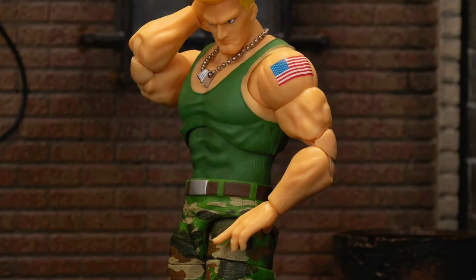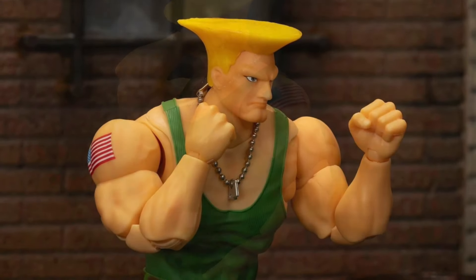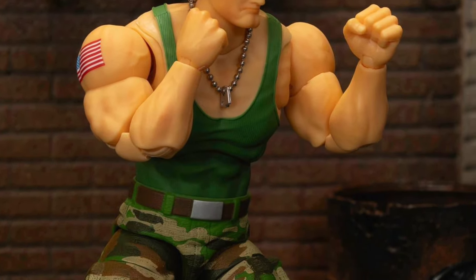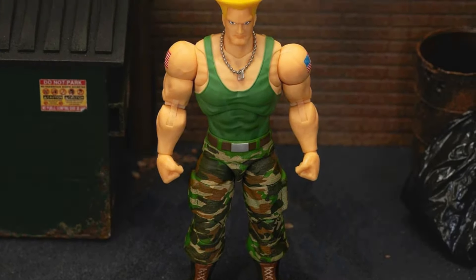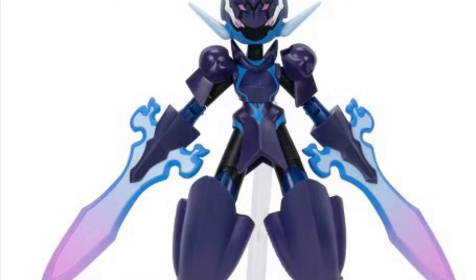Jada Toys unveiled their Street Fighter Guile figure, which went up for pre-order this week, and like all the rest it looks absolutely awesome. They are doing such a great job with this line and I really need to get more — especially Guile, who was one of my favorite characters to play as.